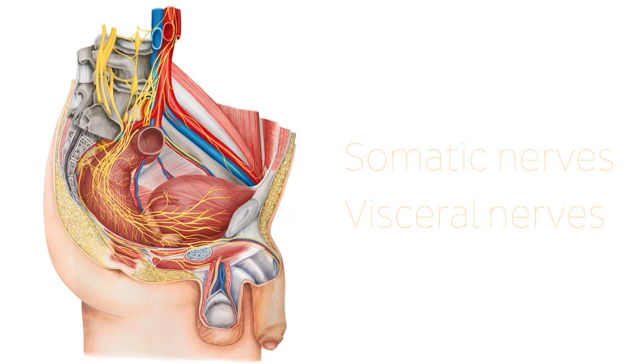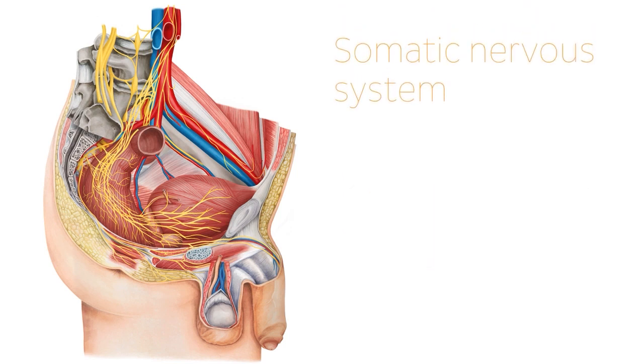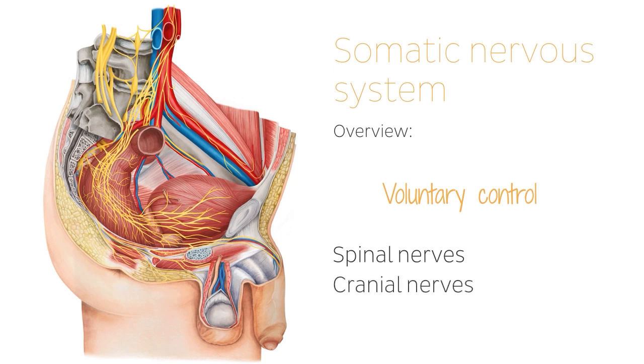Let's start with the somatic nervous system, which is responsible for motor and sensory functions. We'll have a quick overview of the somatic and autonomic nervous systems to help us better understand the nerves described in this tutorial. The somatic nervous system is the division of the peripheral nervous system — the PNS — associated with voluntary control of body movement carried out by skeletal muscles. It is comprised of efferent and afferent nerves and can be divided into three groups: spinal nerves, cranial nerves, and associated nerves.